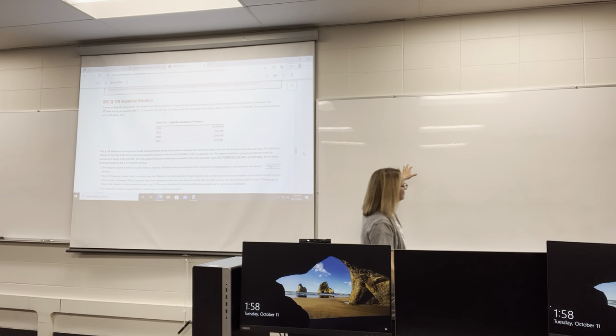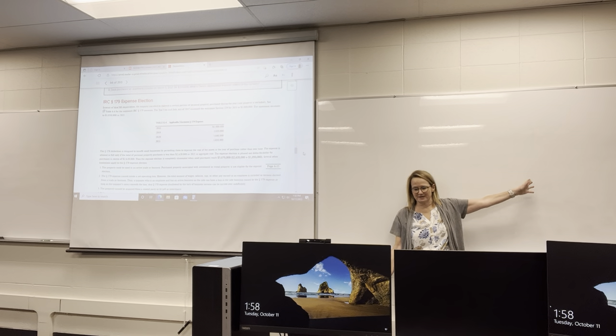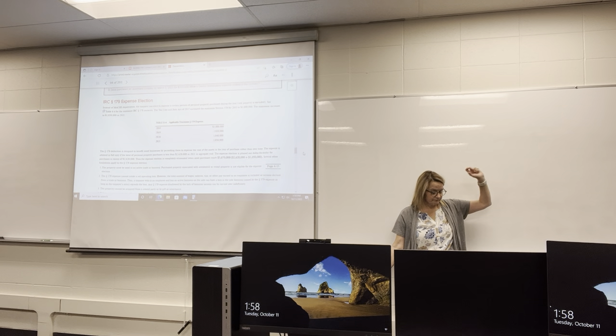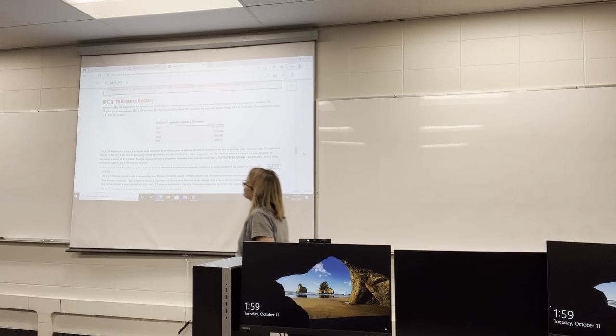The depreciation deduction is one advantage of real estate. Most people don't pay cash for real estate — they borrow for it. The interest you pay on real estate is deductible, so maybe you buy a $150,000 or $200,000 building and take out a loan. You get a deduction for that interest, and then you also get a depreciation deduction, even though your cash outlay hasn't been that great yet. You're getting deductions for amounts you haven't even paid yet, which can be a big benefit.